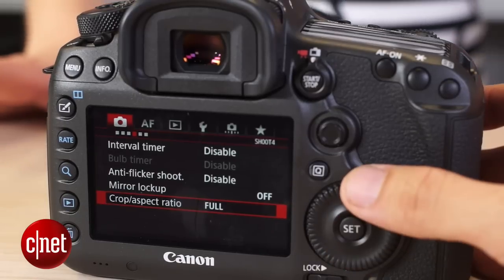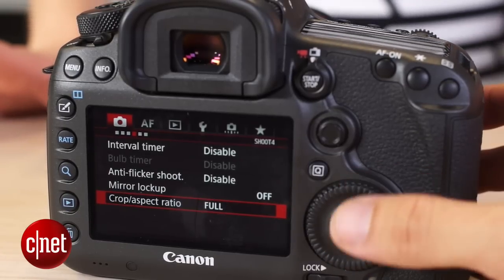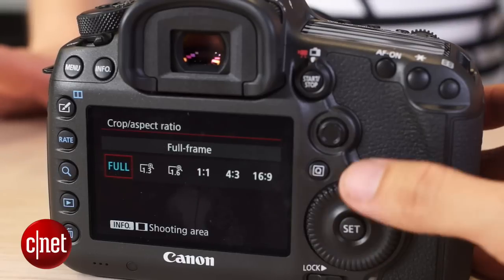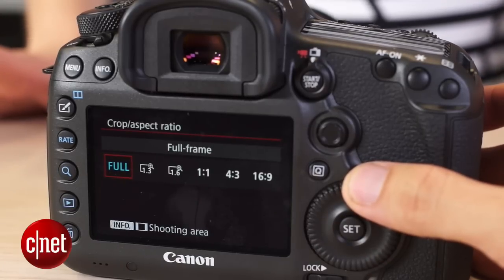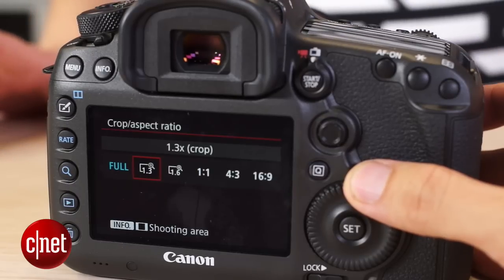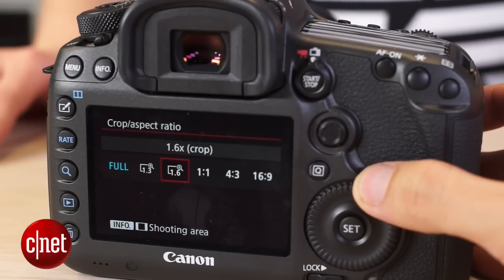If 50.6 megapixels is just way too much resolution for you, you have three in-camera crop shooting modes. The first is the full crop, then you can move down to your APS-H 1.3 times crop, and then down to your APS-C 1.6 times crop.